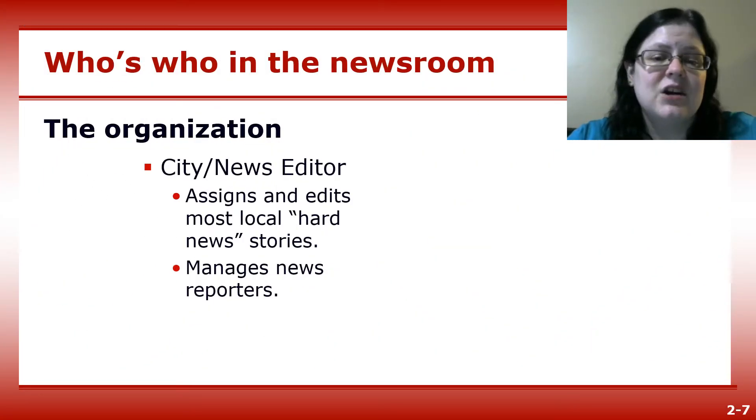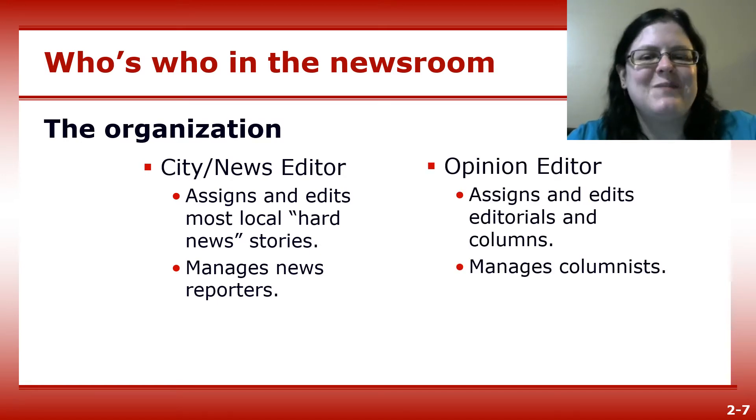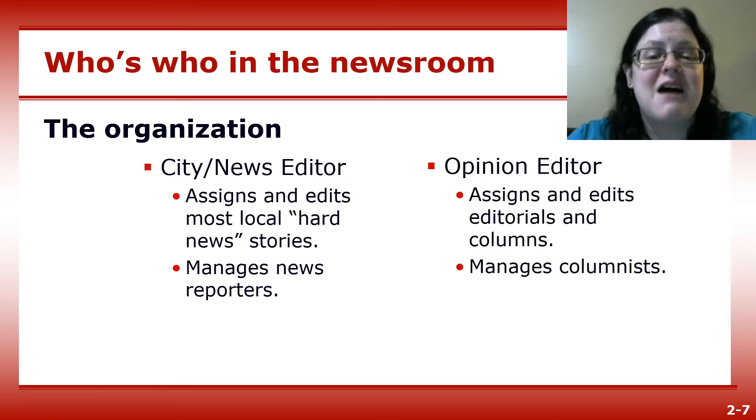The city editor — sometimes called the news or metro editor — assigns and edits news stories and manages the news staff. The opinion editor assigns and edits editorials and columns while managing the opinion staff.